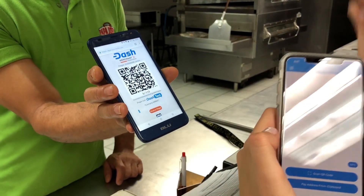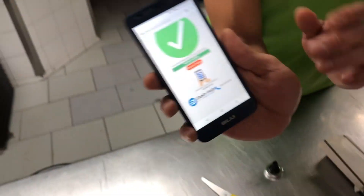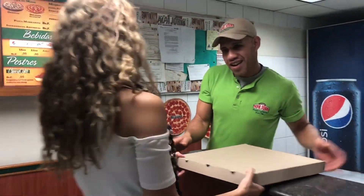In here, it should appear the check. Here they are. Gracias. This is all ready. Thanks so much for the pizza.